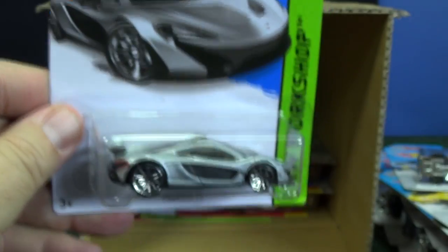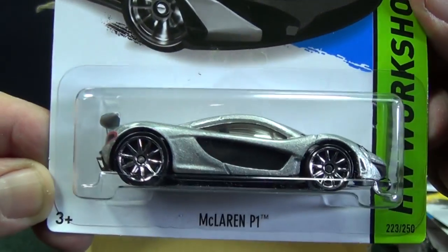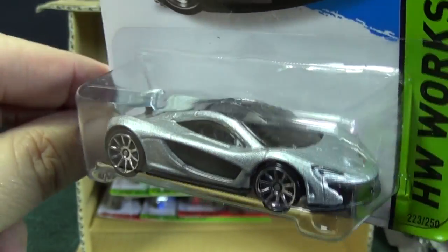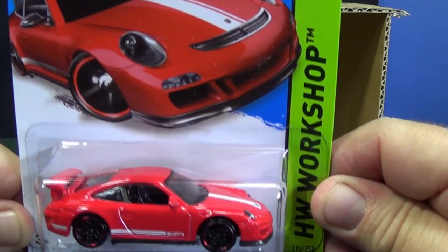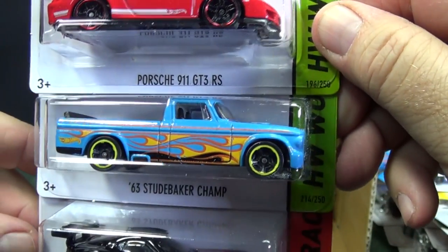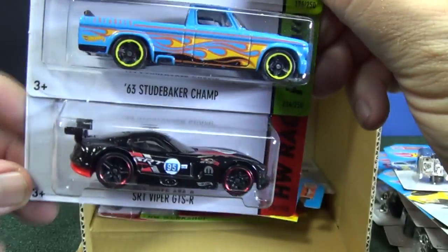Thankfully I did wind up finding another store off the beaten path — not the regular major stores — and I was able to get the blue one. McLaren P1: taillight tampos, headlight tampos, great track car. Porsche 911 GT3 RS. 63 Studebaker Champ. SRT Viper GTS-R.